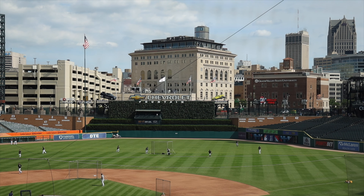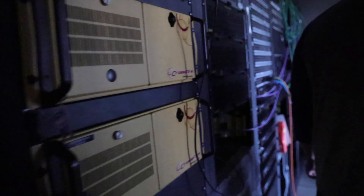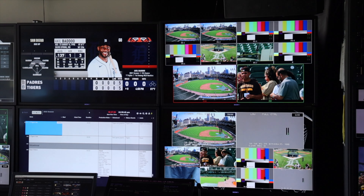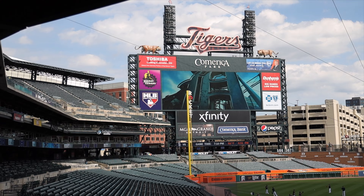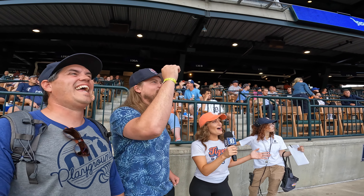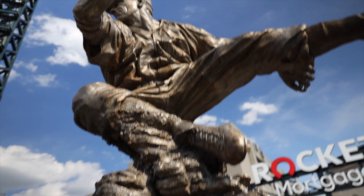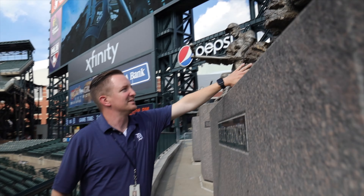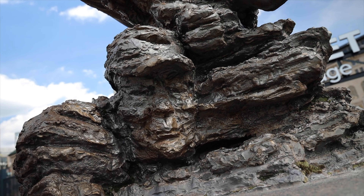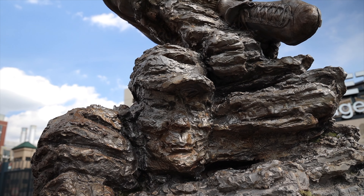Right now we're standing in the press box looking down at batting practice. And look at this room — it's the scoreboard and in-game entertainment control room. Later tonight I'll be part of the in-game entertainment on the big screen. Spoiler alert, it doesn't go well for me. One last thing before we head out onto the field: did you know that the Charlie Geringer statue has a face carved into the dirt? They don't know if it's his face or the artist's face, but either way, that's a fun Comerica Park Easter egg.